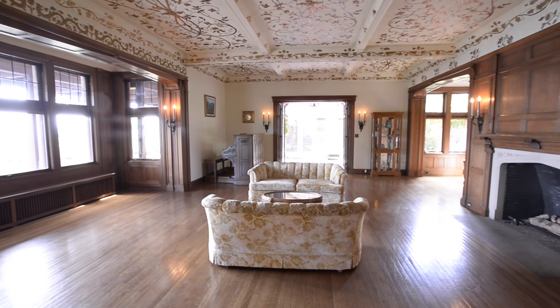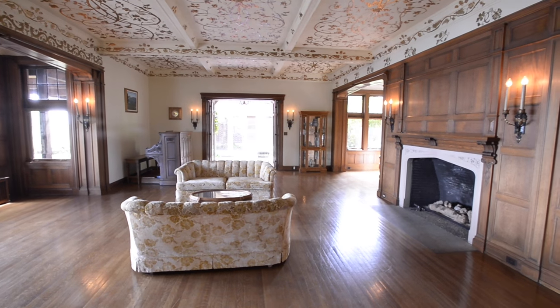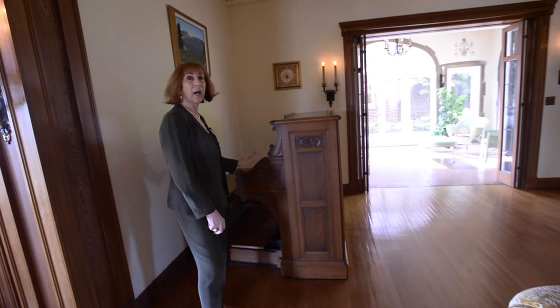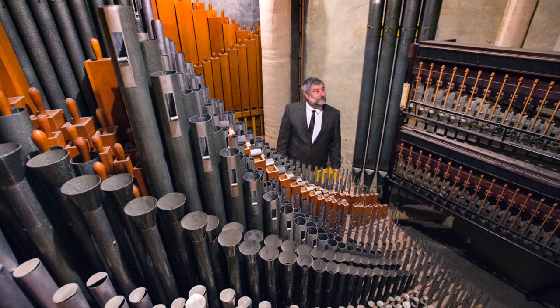This is what would have been called the drawing room, which is the main entertainment space. This is a pipe organ, and the pipes for the organ are in the basement. It's a real pipe organ.